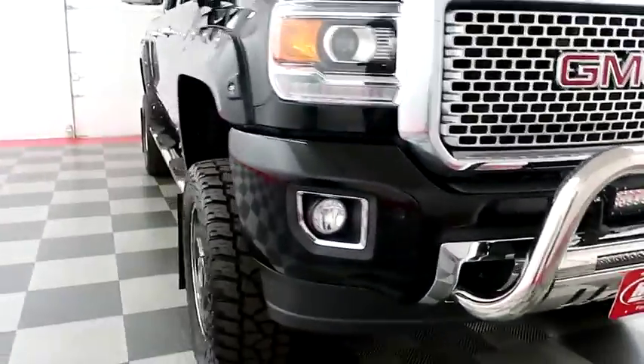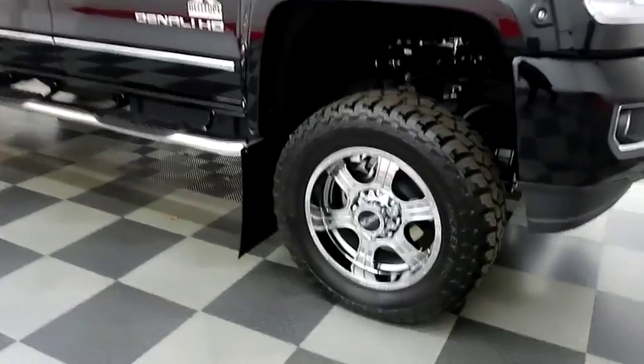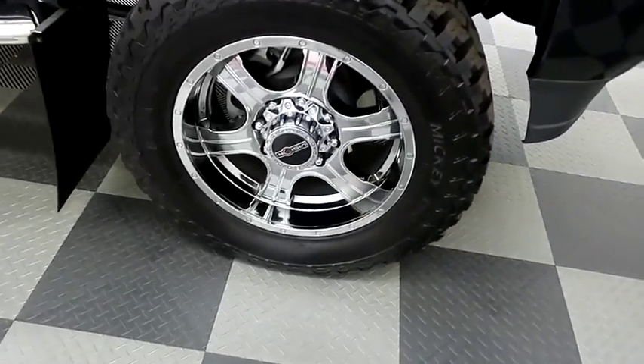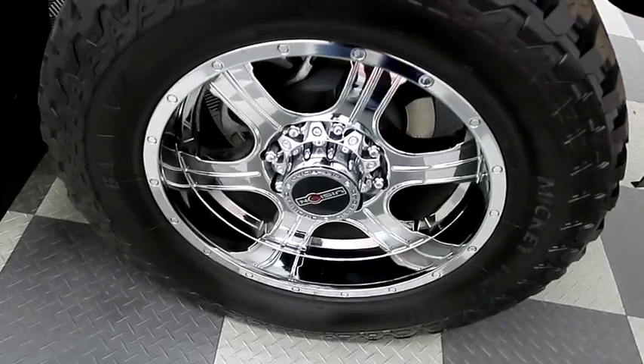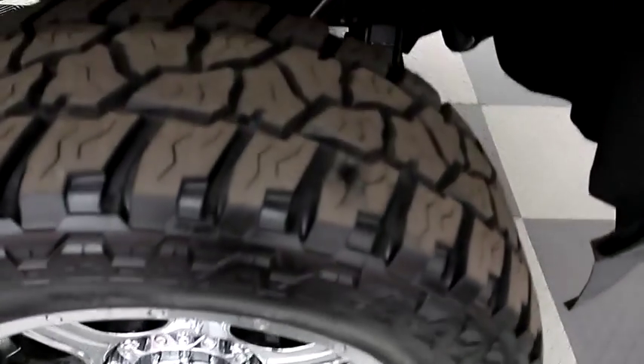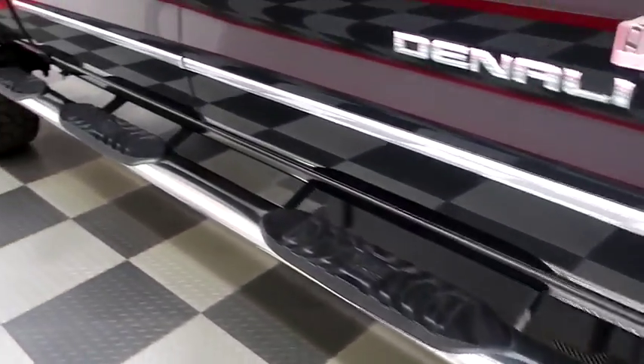We're going to take a look down the passenger side now. You do have a Rocky Ridge package on here. You have chrome wheels — those are of course 20-inch chrome wheels — looking at the tread on the tires, and running boards on the side.